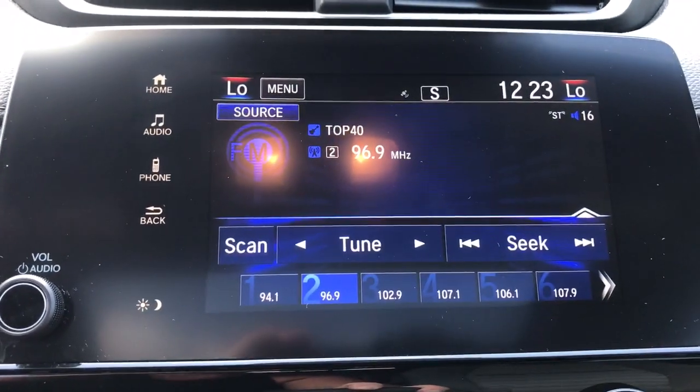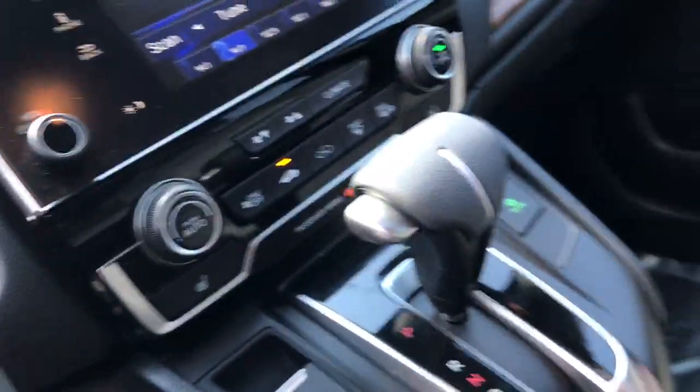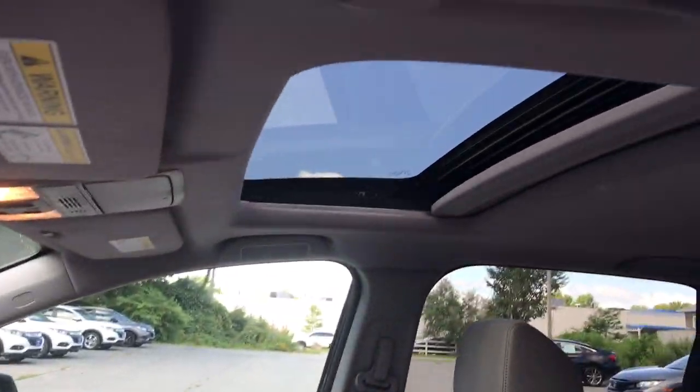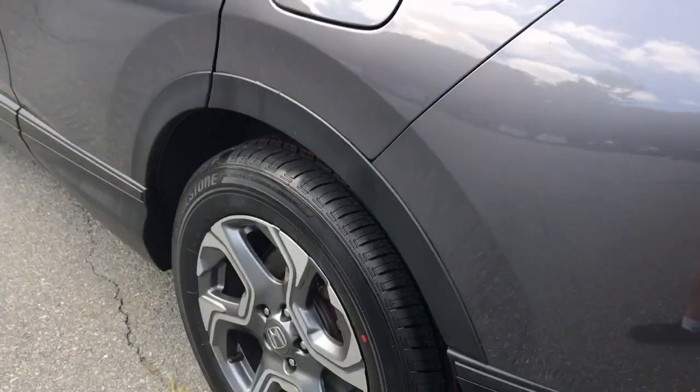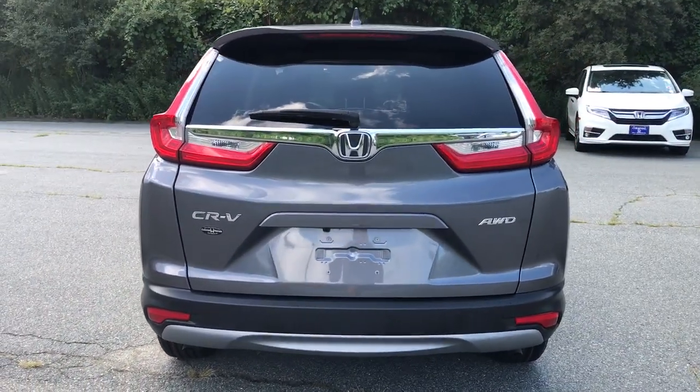These are just some of the great options this vehicle comes with: all-wheel drive, keyless entry, heated driver's seat, four-cylinder engine, fog lamps, sunroof, satellite radio, remote engine start, lane keeping assist, iPod and MP3 input.